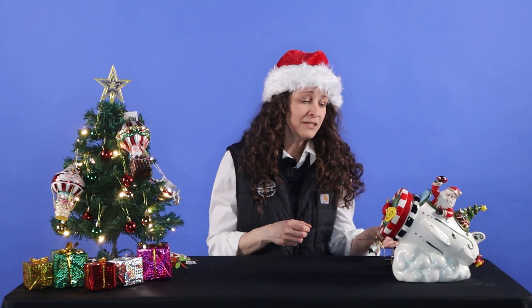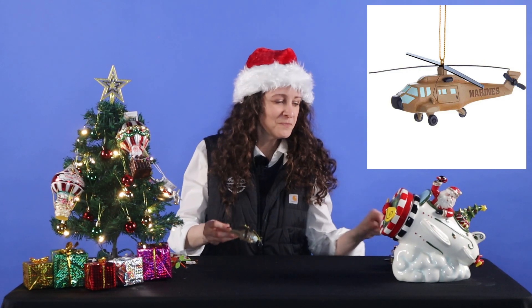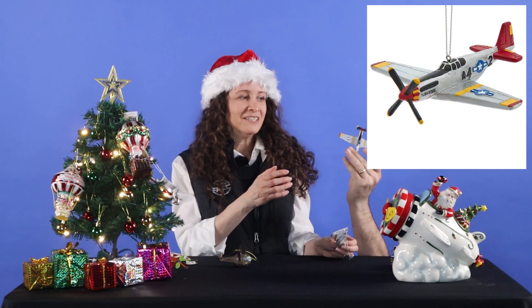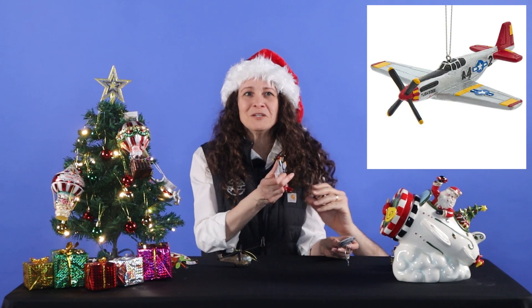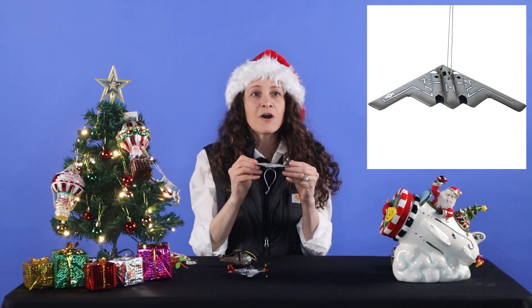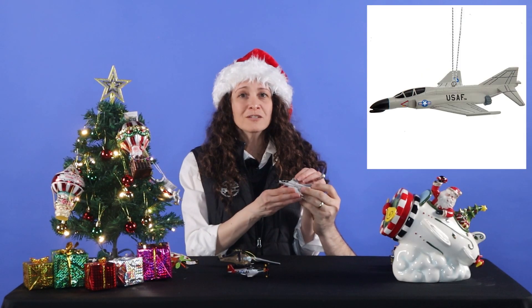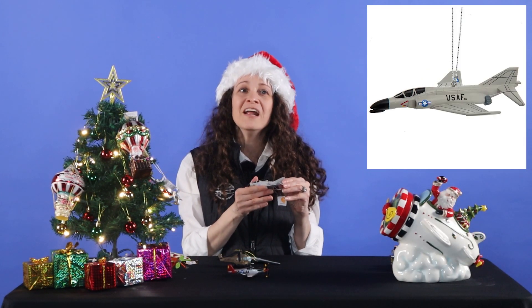Let's start off with our military collection. We have everything from our U.S. Marines helicopter — and the blades do move — we have an incoming P-51. It's got a great vintage theme there. We have our B-2 bomber, and we also have our F-4 Phantom.